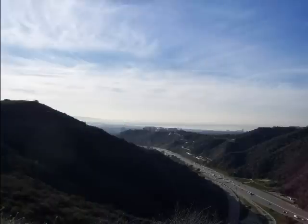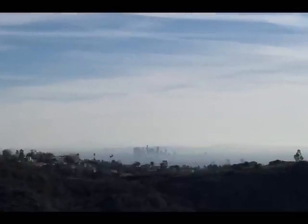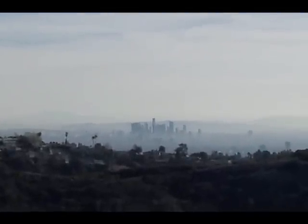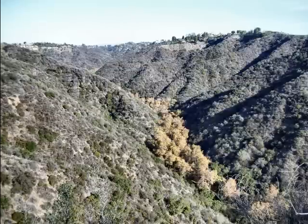Then we stayed on the fire road and went south, where we could again get another view of the Getty Center, with Santa Monica and the ocean beyond. Then we reached a point where we could look over and see downtown Los Angeles in the distance. We could also look down and see Hogue Canyon below, with a little bit of fall foliage still in existence.